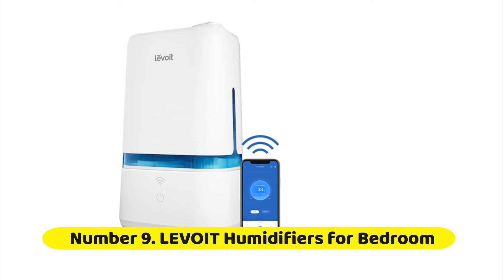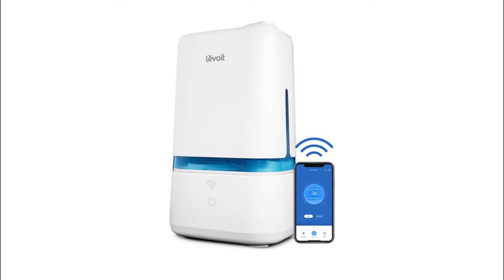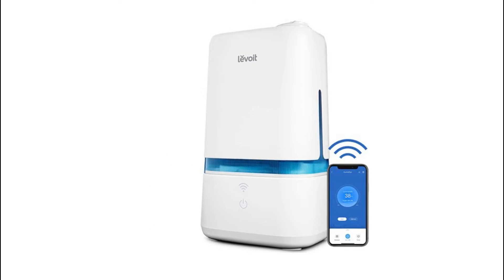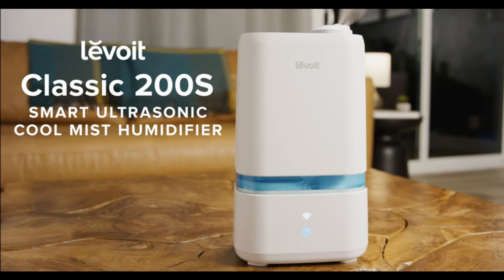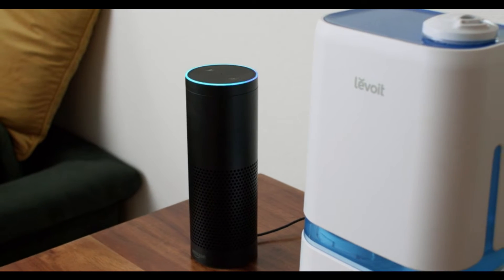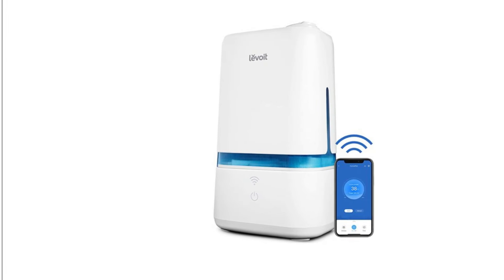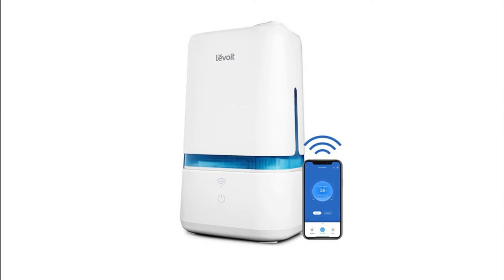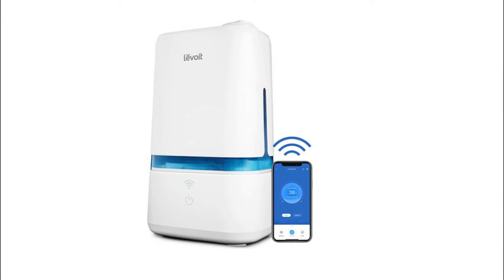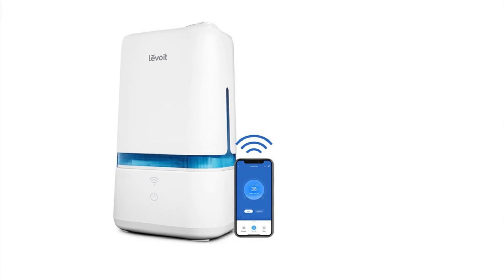Number 9: Levoit Humidifiers for Bedroom. Share the Classic 200S with your loved ones to help them create a restful environment and relieve winter symptoms like congestion and dry skin. Perfect for nurseries with low noise levels and a certified safe design, this humidifier is a perfect addition to your baby's nursery. The smart ultrasonic cool mist humidifier doubles as an aroma diffuser — add your favorite essential oils to help relax your mind and body while you moisturize your skin. Turn the display lights off, switch the humidifier to a low setting, and add your favorite essential oils to help you get the rest you need at night.